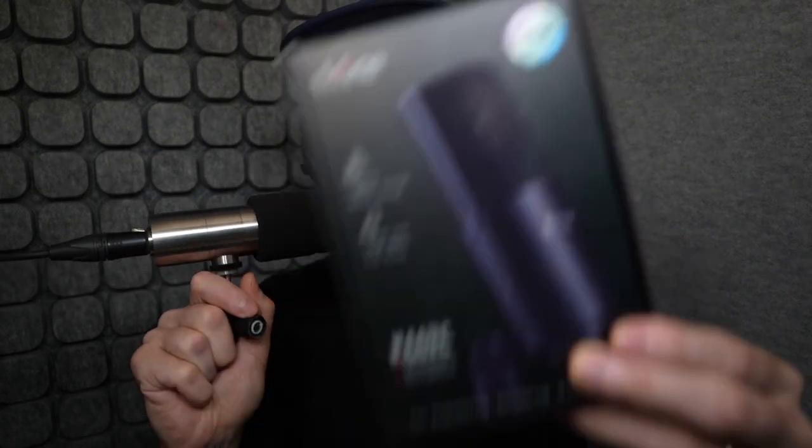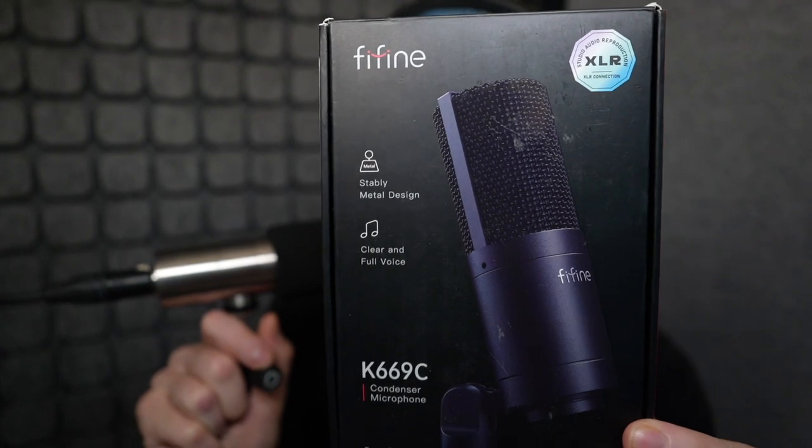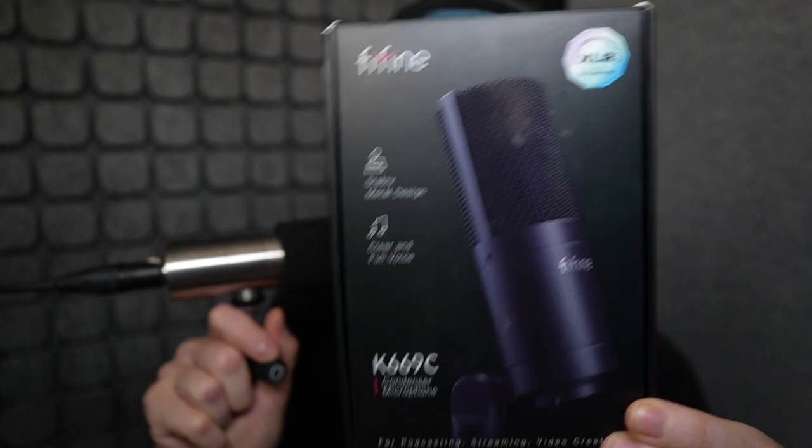Well, hey there. I'm Jay. Welcome to my booth. Today, we are taking a look at the Fifine K669C condenser microphone that they sent me to take a look at and see if it's worth it for voiceover artists.